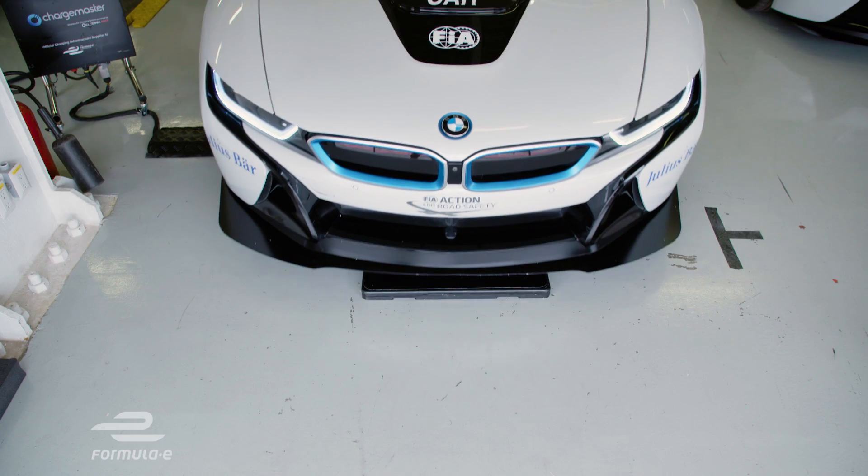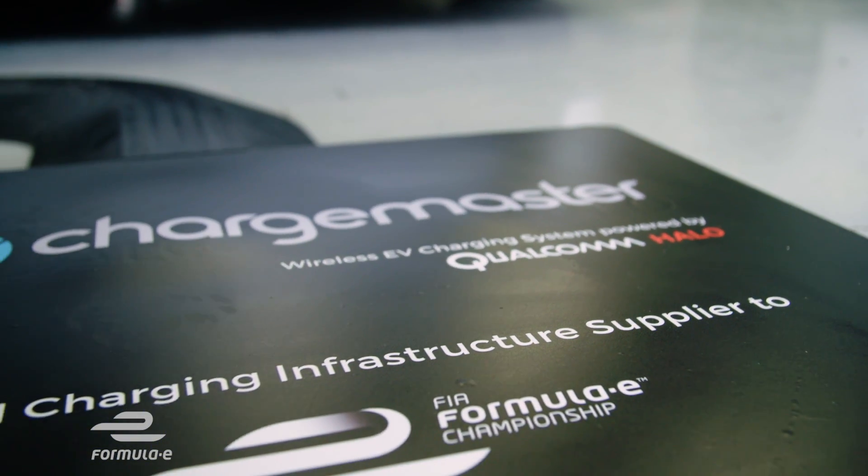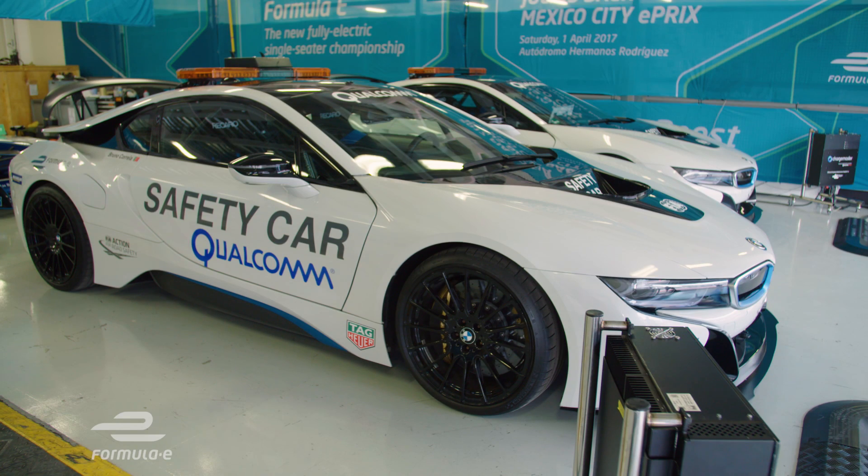It's an ingenious way of transferring electricity across thin air, and it's being used right here in Formula E to charge the Qualcomm safety cars. So how does it work? And how long before we might even see our cars being charged as they're still driving along the road?